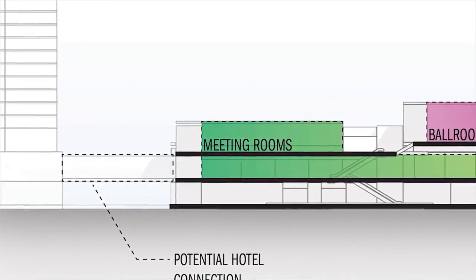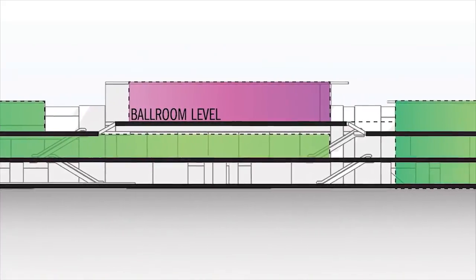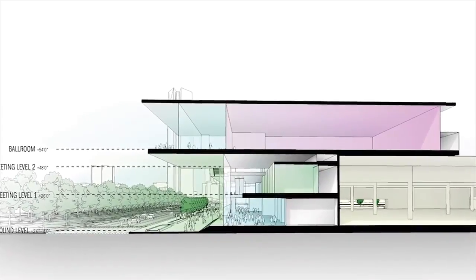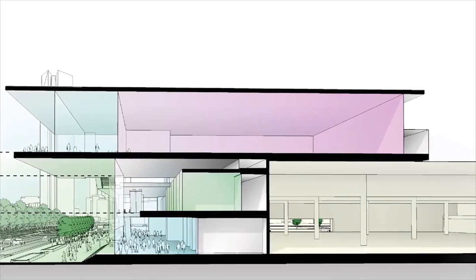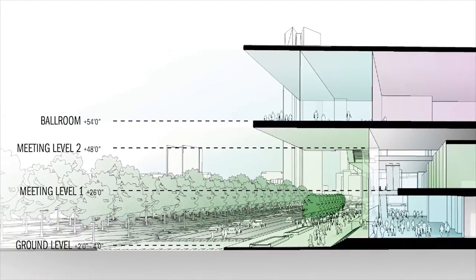The building is broken up into three and a half to four levels. We have a ground level for the exhibit hall, meeting room level one with flexible meeting space, meeting room level two as a unique feature, and the ballroom level — what we're calling the ballroom experience. In the east-west section, you can see the exhibit hall, the ground level, the first meeting room level at approximately 26 feet, and the second meeting room level and ballroom stacking and cantilevering over the Robinson experience — already providing that overhang and architectural protection from the western sun.